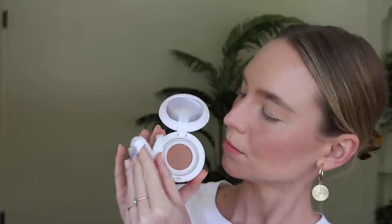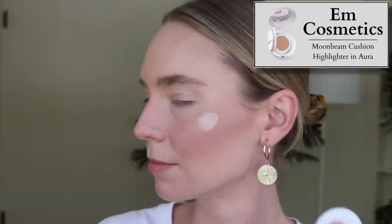M Cosmetics sent me a PR package with their cushion highlighter in Aurora — the Moonbeam Cushion Highlighter. First, I don't like how bulky it is — I prefer makeup products to be as slim and minimal as possible. But also it went on really patchy. It seems to be a liquid that dries down so fast I don't have enough time to blend it out, and I'm left with chunks of shimmer on my cheek. Unfortunately this one did not work out for me.